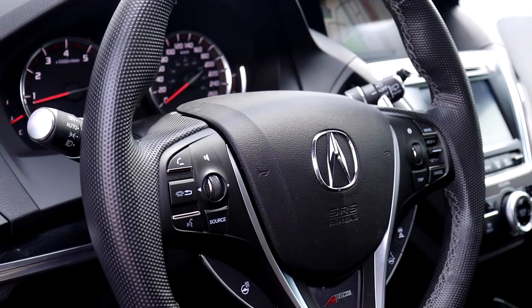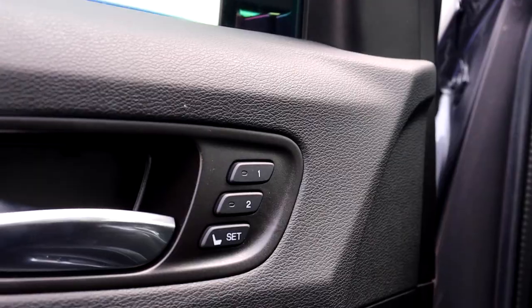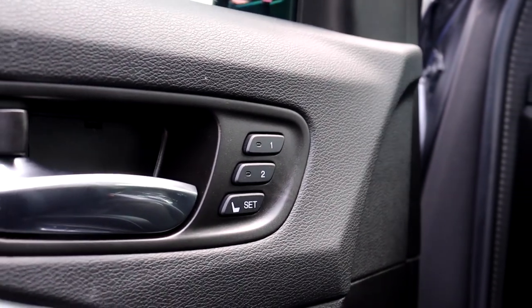It also has a heated steering wheel with adaptive cruise control and lane keep assist, as well as memory seat functions for two different drivers.